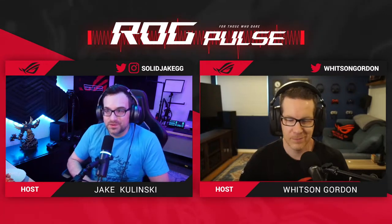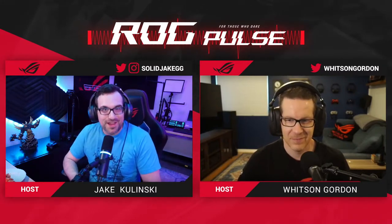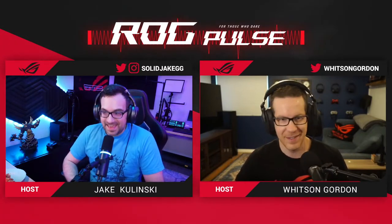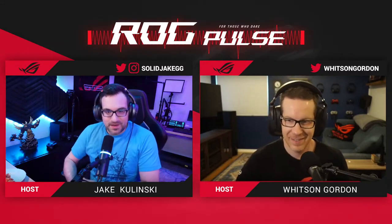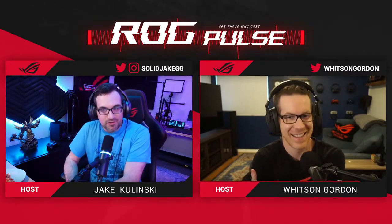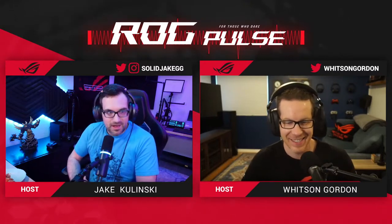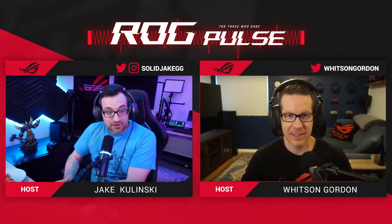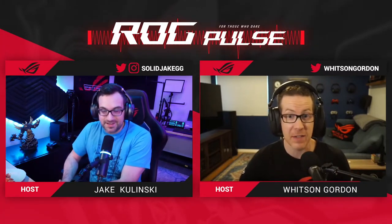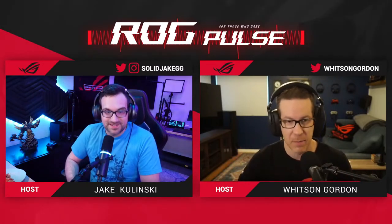Welcome to another special episode of ROG Pulse, where we've got another brand new product launch that was just unveiled. It's a busy week — April 1st, April Fool's Day, we teased the world with the ROG Ally and it is real. We've also launched the Acronym Edition of the Z13, which is available to buy on Amazon right now.